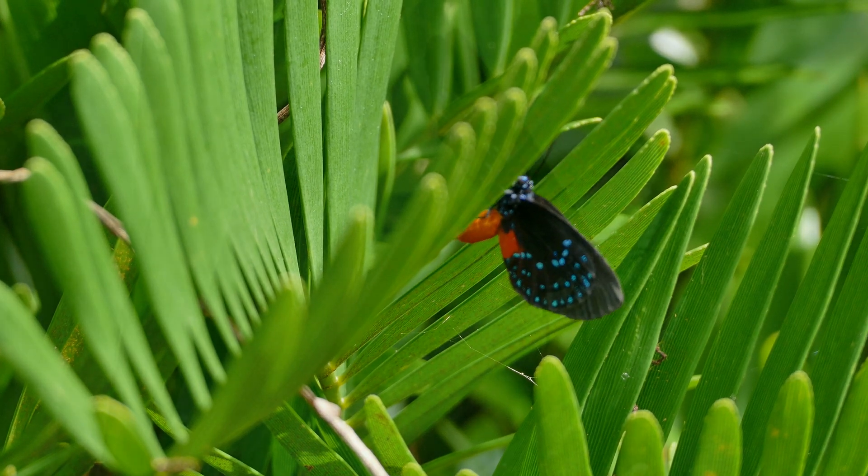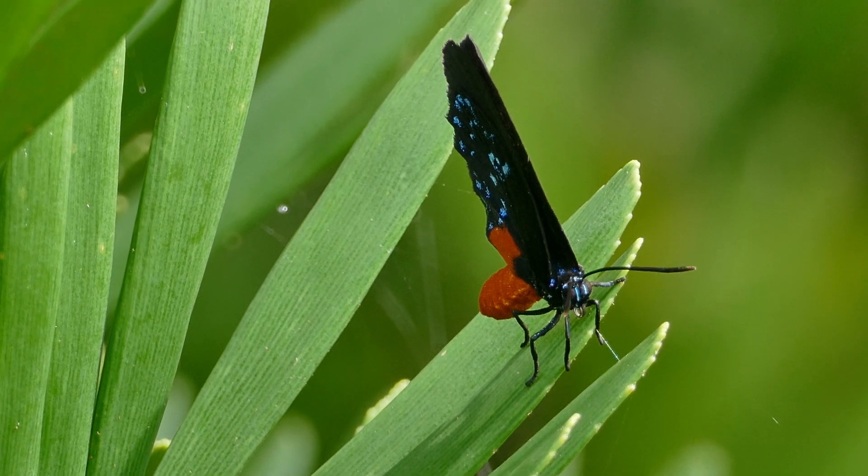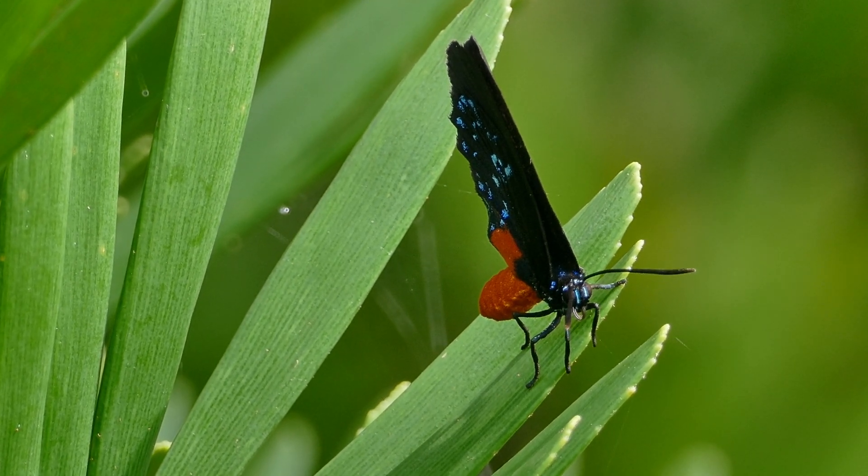In the United States, the Itala butterfly occurs in southeastern Florida and recently has been moving north into the east-central coastal areas of Florida.